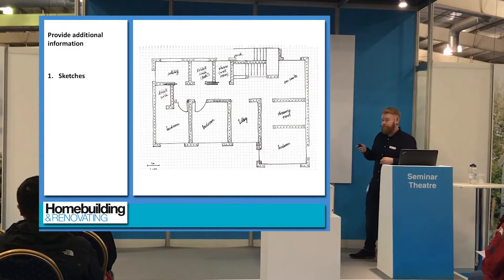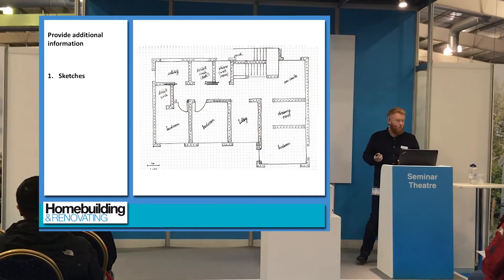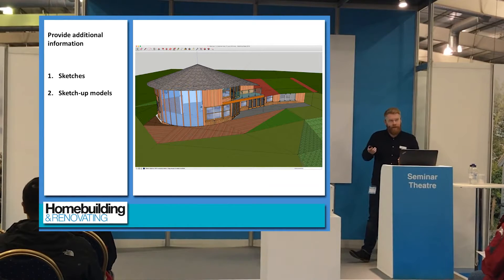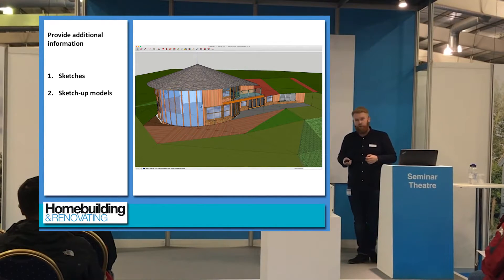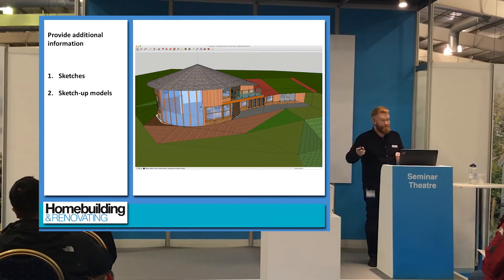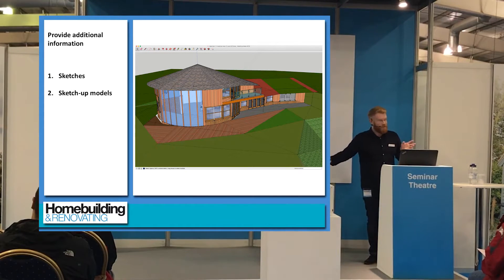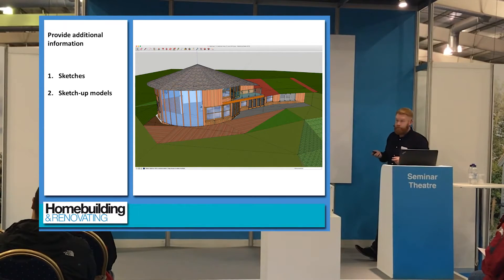Don't be frightened to give your architect sketches — in whatever form, however good the quality, it will help in the design process. Another great tool is SketchUp — it's a free tool you can download and come up with 3D designs. A client came to me with a basic SketchUp model and I was very impressed. But you've always got to remember that you won't have the knowledge about construction sizes, so your architect may look at it and say, 'That's brilliant, but how are we holding this up?' SketchUp is a really useful tool.